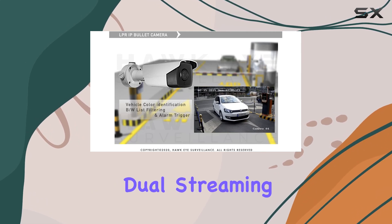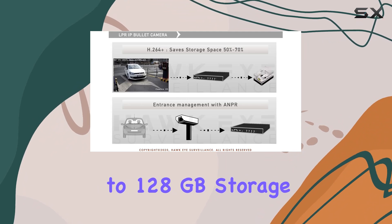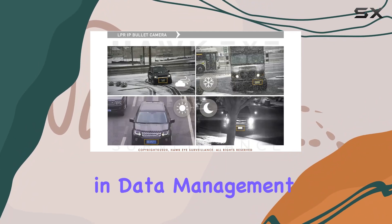The camera supports dual streaming and includes a micro SD card slot for up to 128GB storage, enhancing flexibility in data management.